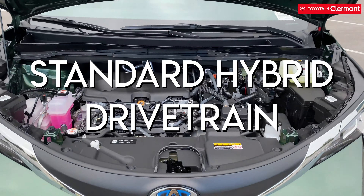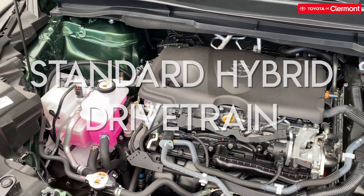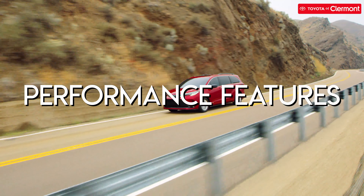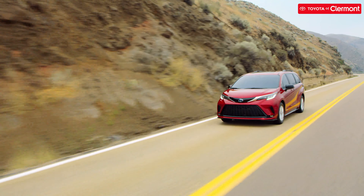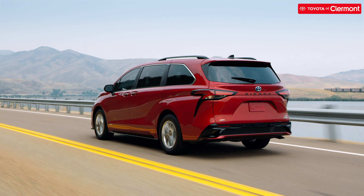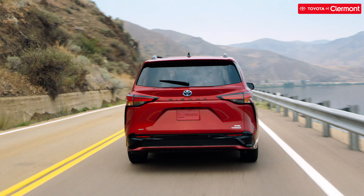The 2021 Toyota Sienna is a standard hybrid — you won't find any purely internal combustion engines here. The hybrid drivetrain uses a 2.5-liter engine with permanent magnet synchronous motors in both the front and rear. The engine and electric motors can flex 245 net horsepower and over 3,500 pounds of towing. Front-wheel drive is standard, but there's an on-demand all-wheel drive option available, and EV and sport driving modes are included.